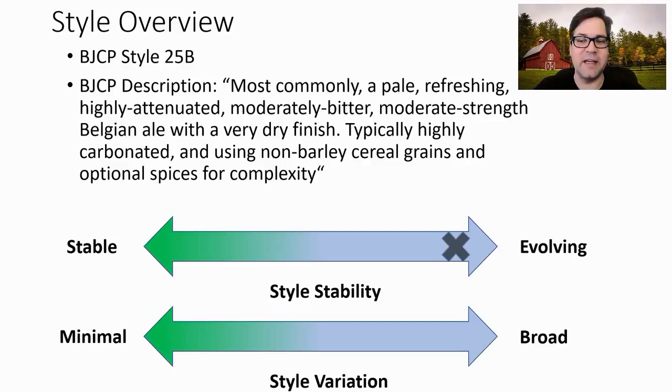When I look at this, evolution's off the charts and the variability's off the charts. This can be served in three different strengths — session, pale, and strong — and also in any color under the rainbow. It's really a style that has no limits.